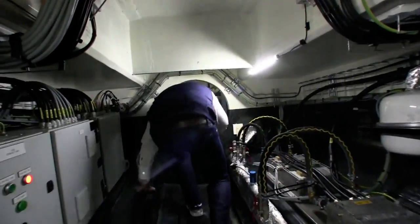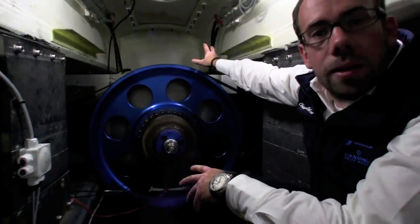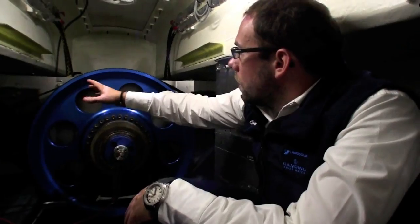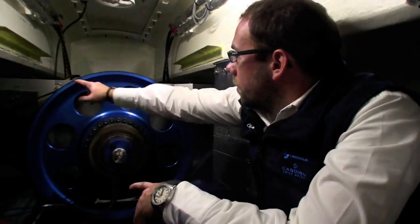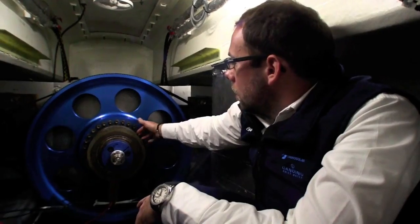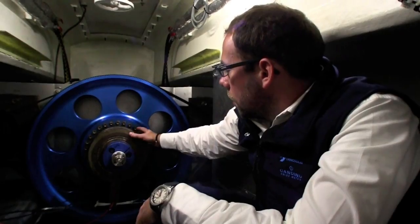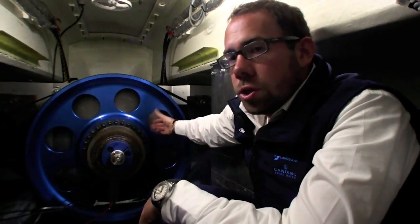Now we are really almost at the end of the boat. Behind the boat there is the propeller. For this we built a special system. We have two electric motors, one here and one there. We call this one the master — it's coupled directly to the main shaft all the time. And when we need more power we have a clutch here to bring more power to the shaft with the second motor.